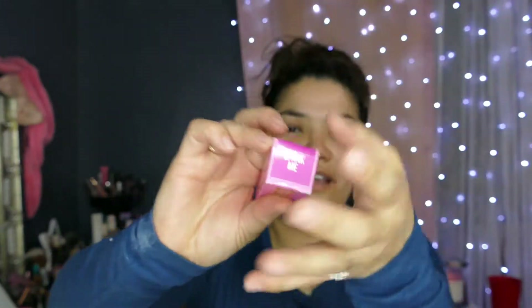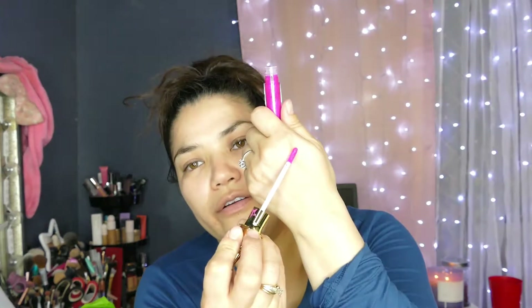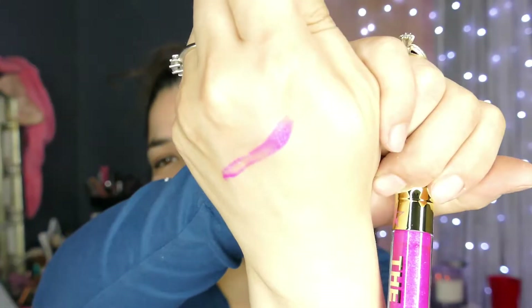I'm super excited — this is 'Spank Me' and it's a gloss. I love his glasses, they're not tacky, the formula is amazing. I tore the box but look at how pretty that is! It smells like cake batter. I thought it would be super bright pink but it's not — it's pretty and has glitter and sparkles in it.